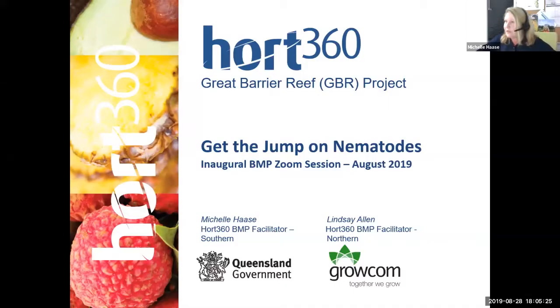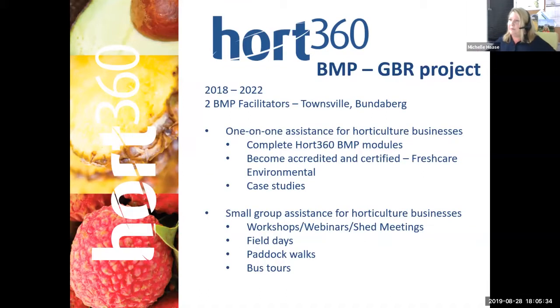The Hort 360 project is a Queensland Government funded project. BMP stands for Best Management Practice and GBR for Great Barrier Reef. GROWCOM is rolling out this project and we've got two full-time BMP facilitators: myself based here in Bundaberg for the southern reef catchment regions, and my colleague Lindsay Allen based in Townsville for the northern GBR region. Our remit is to provide assistance to horticulture growers and help them participate in the BMP program.